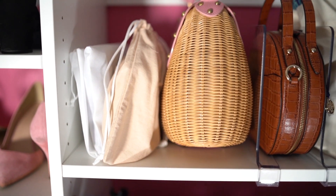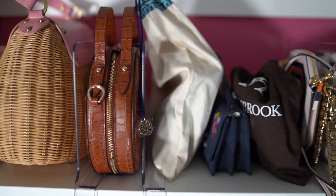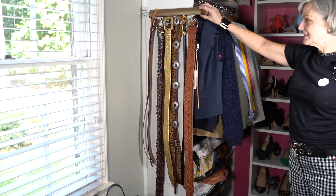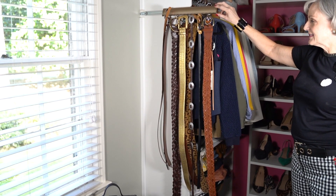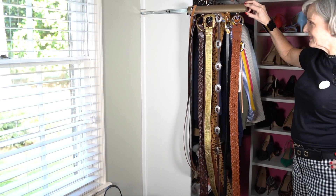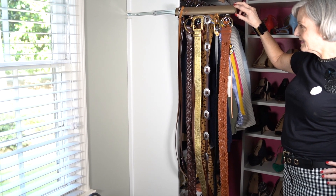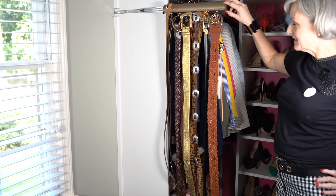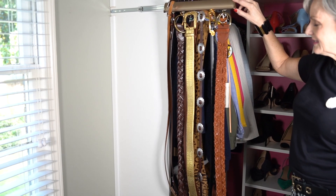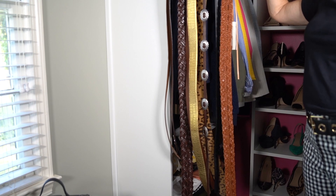Here's another shelving unit devoted to handbags. I have acrylic dividers that I can slide to make the space as wide or as narrow as I want. And there's a special amenity: a belt rack that lets me store all my belts, slide them out to see what I have at my beck and call, and slide it back in. If you've followed me for any length of time, you know I'm a big lover of belts and have been collecting them for years.